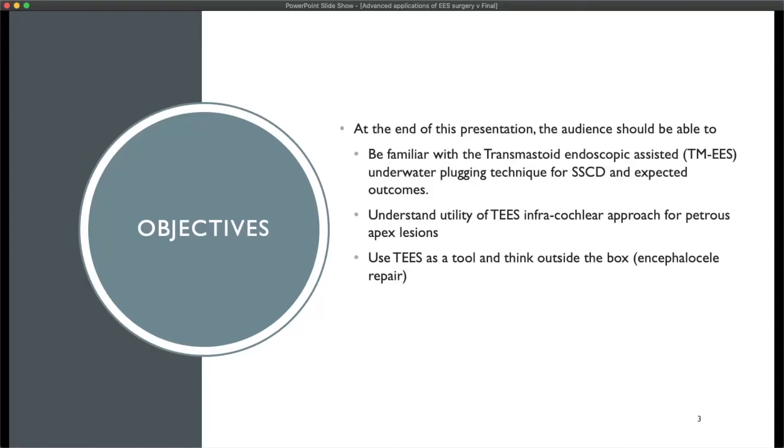The objectives of this presentation are to understand various applications of endoscopic ear surgery in routine otologic surgery, such as surgery for severe canal dehiscence, as well as some of the advanced applications, especially for petrous apex lesions and other neuro-otologic problems. I like to think of endoscopic ear surgery as a tool that can be used in certain situations where it can potentially help or solve the problem because of its various advantages.